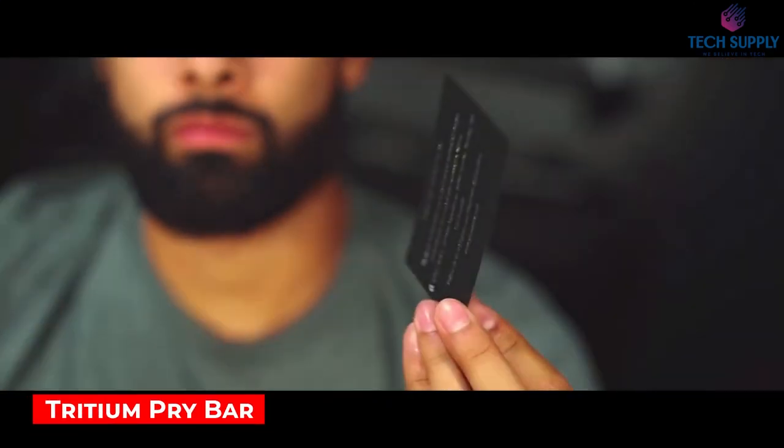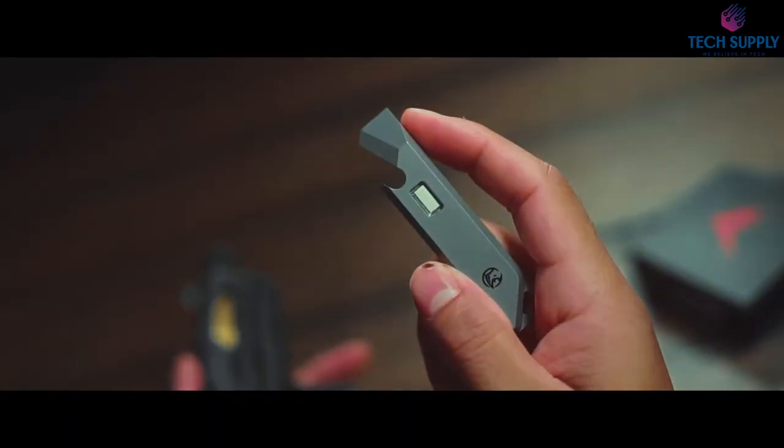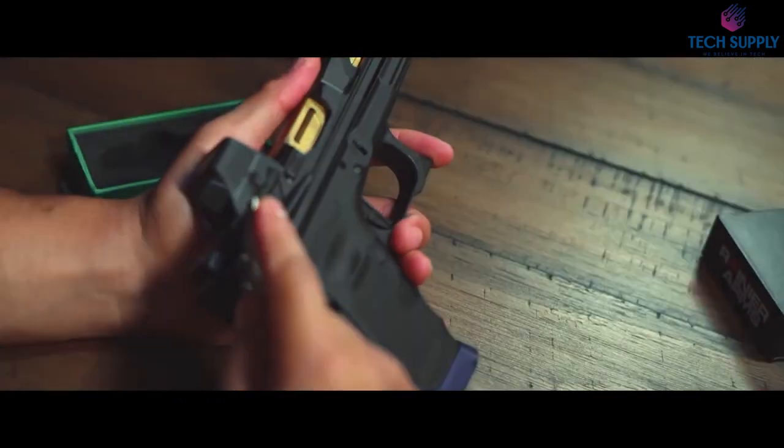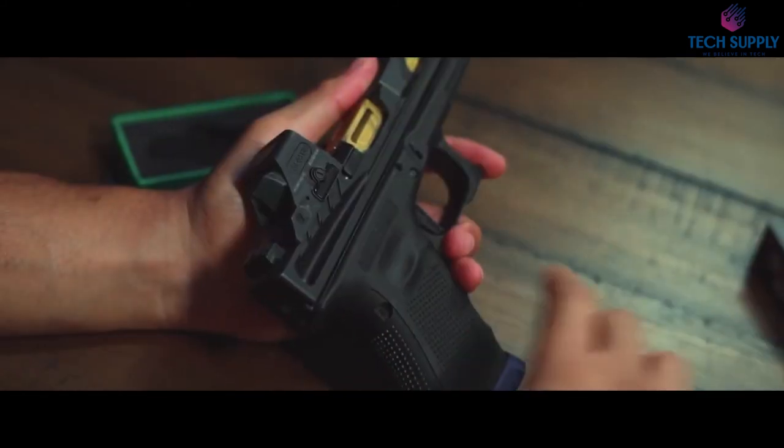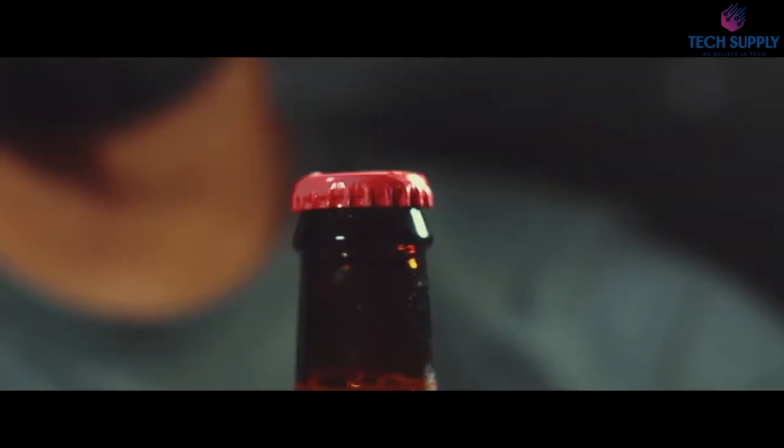Tritium pry bar. Here's one more tiny yet functional gadget. This rugged titanium tool has a screwdriver, a scoring tool, and of course a bottle opener. A built-in tritium insert allows you to use it in any lighting conditions — and the best part is that you don't have to charge it.